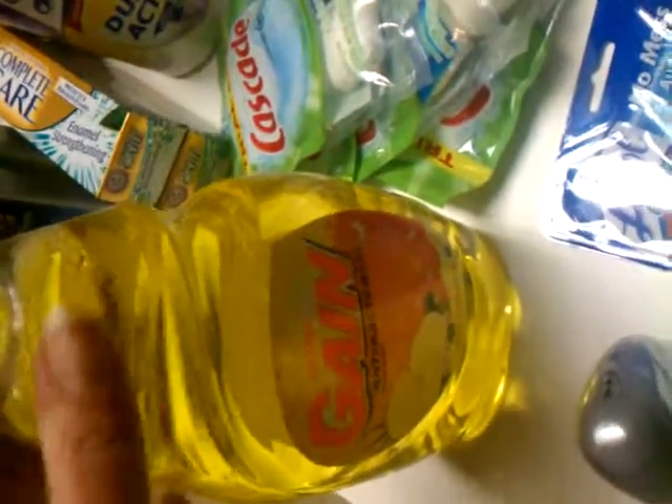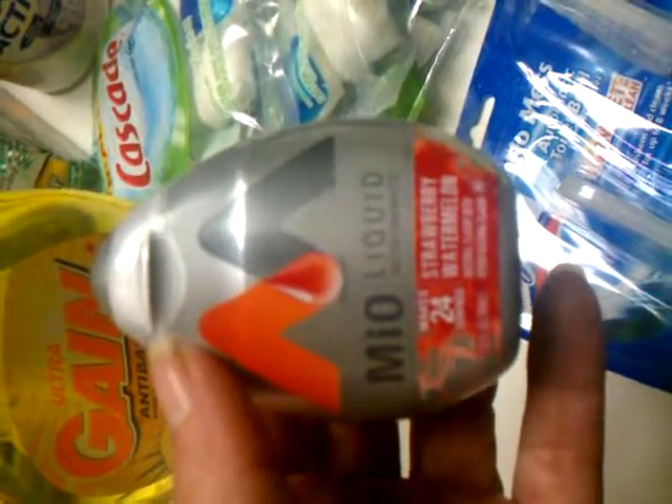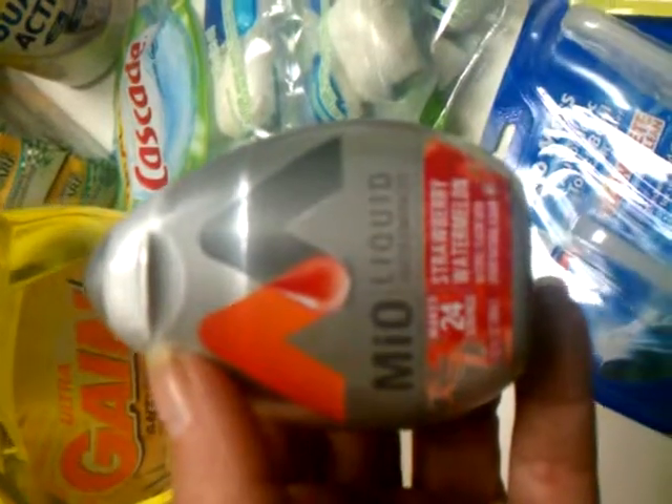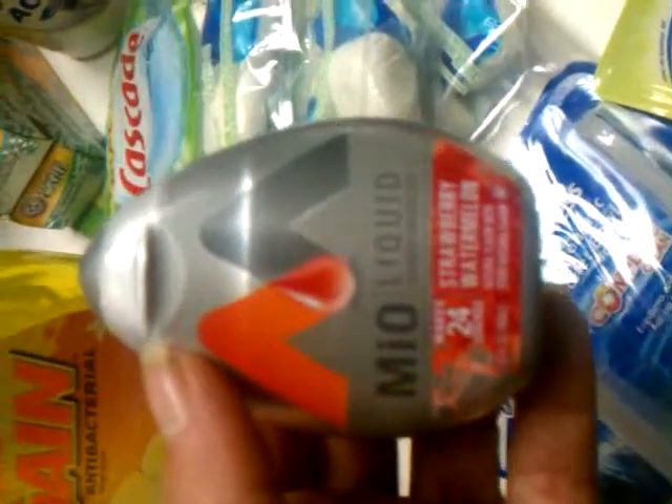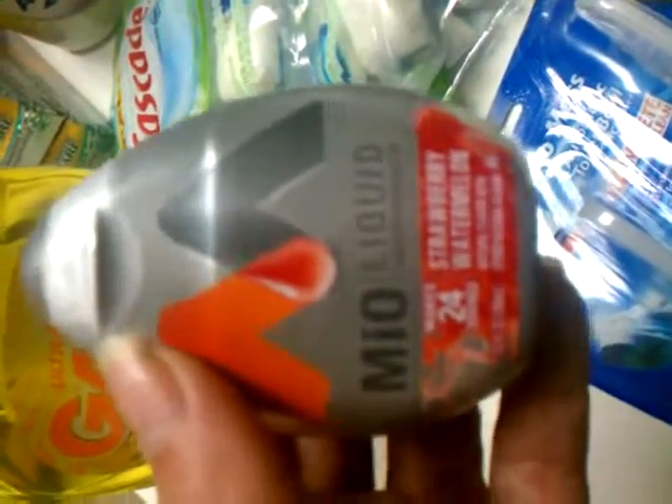At Target, I got these Cascade trial sizes - I got these for $0.50 each. The Gain Antibacterial dish soap is a big bottle, 28 fluid ounces, and I got that for $0.79. The Mio liquid - I've been wanting to try this. It was $3.49 and I had a store coupon and a manufacturer coupon both for a dollar off, so I ended up getting it for $1.49.